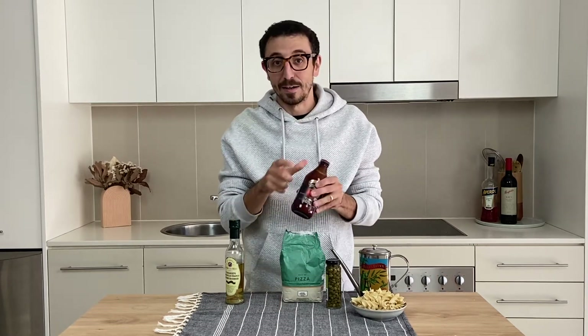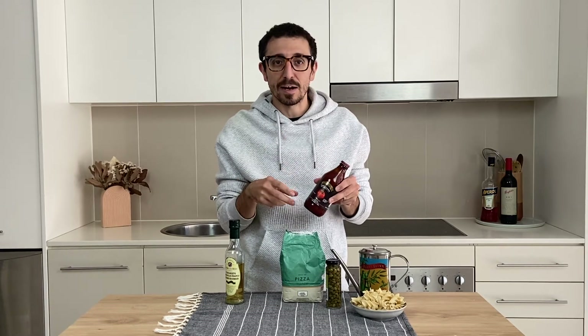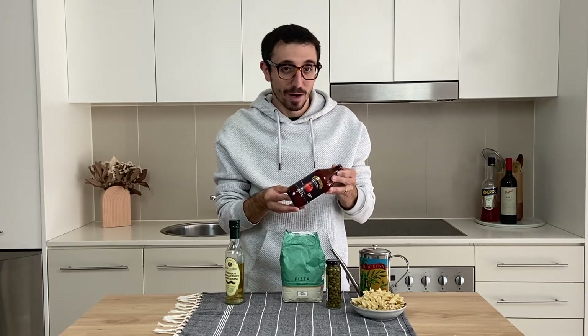Next one up is passata. You can also add filled tomatoes, cherry tomatoes, diced tomatoes in the tin, but passata is what I like most.